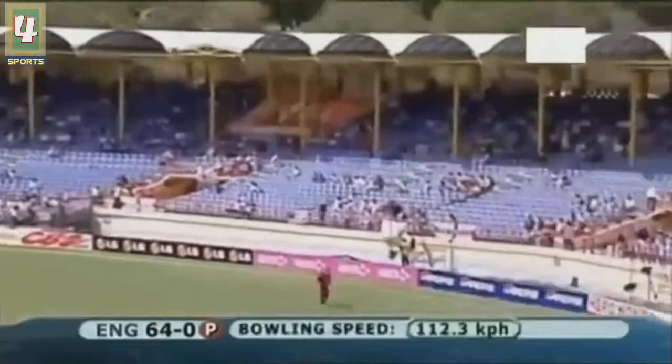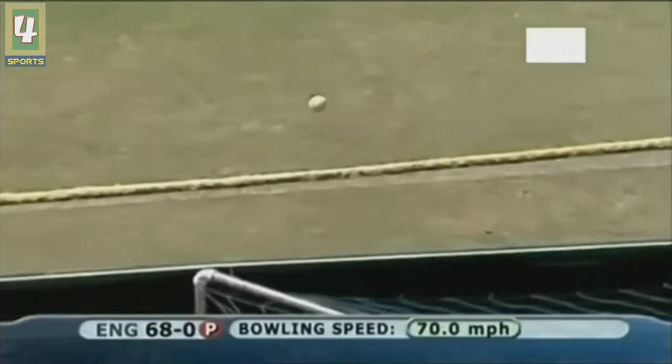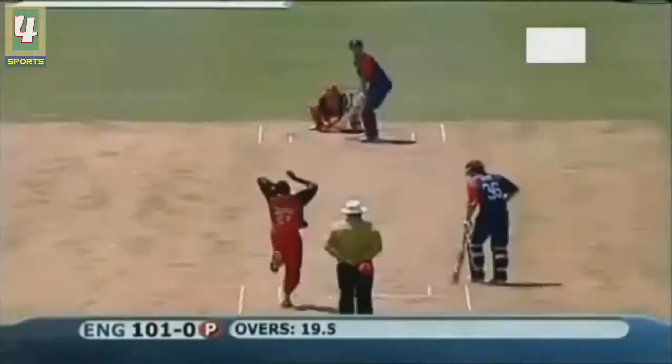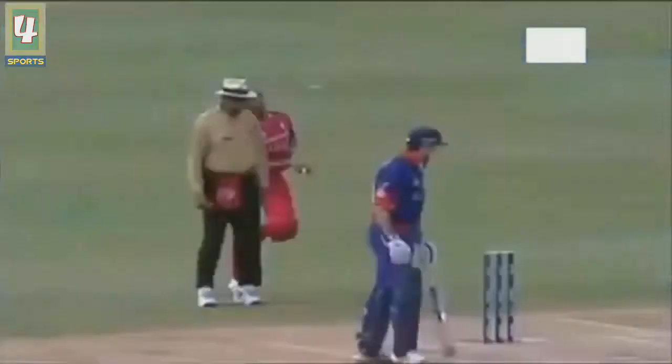Lofted away, we go all the way - just short. That's driven down the ground, no need to run, that's four the moment it left the bat. Finally Joyce gets one as he timed it - 95 for none. That's through the gap and that'll be four.